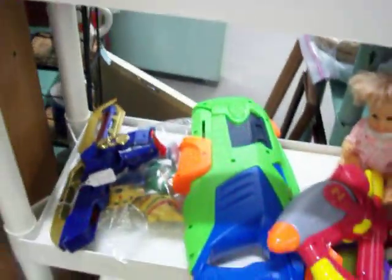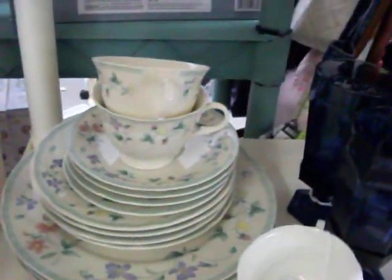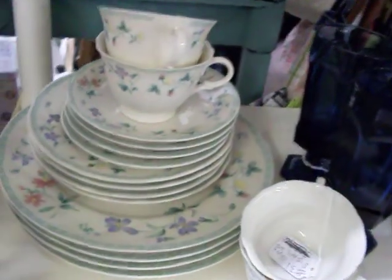Got a few toys still left. Got this real nice four place dish setting — 16 pieces total — for $7.50. There's no chips or cracks in any of them.